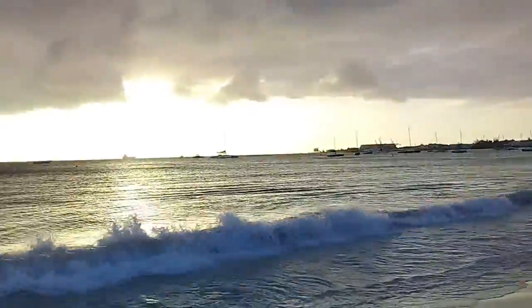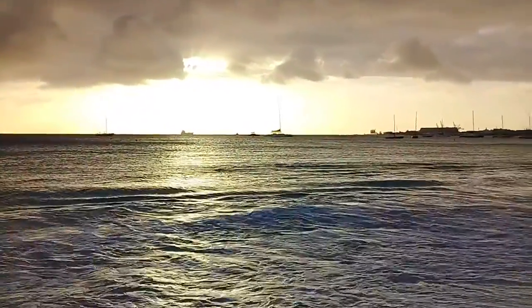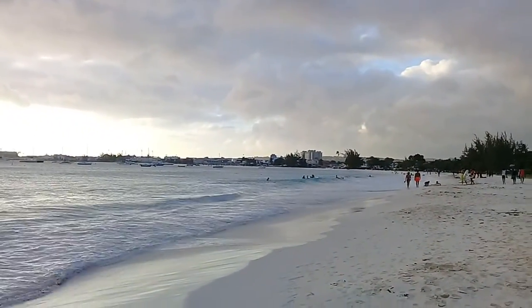Again, with another video of Brownes Beach along the southwest coast of Barbados, also part of the Carlisle Bay area. We're looking northwesterly into Bridgetown.